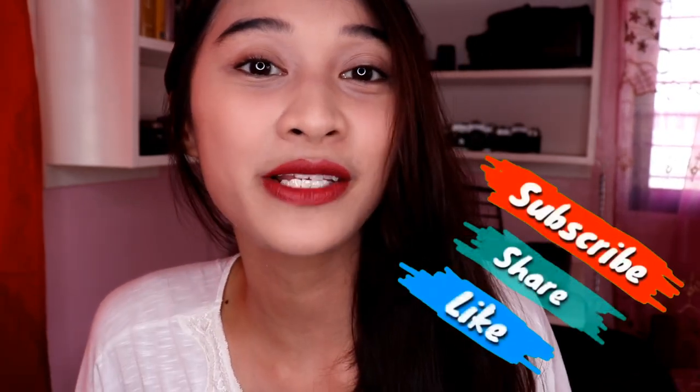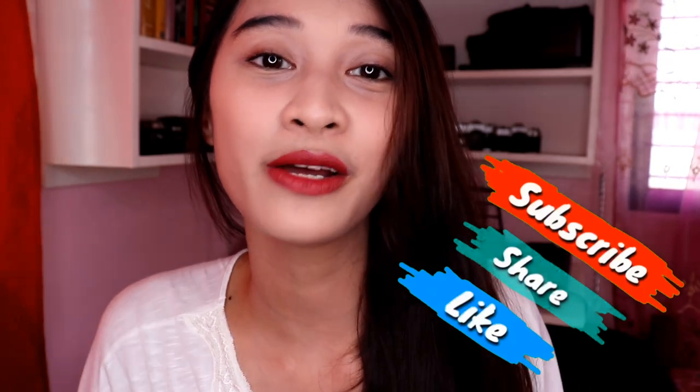So that's my look for today. I'll just comb my hair and that's it! I hope you like this video. If you haven't subscribed to our channel, please do so by clicking the subscribe button down below. This is your Mommy Cat signing off. Bye!